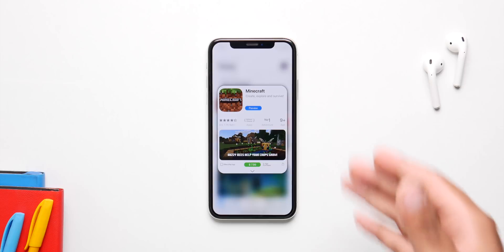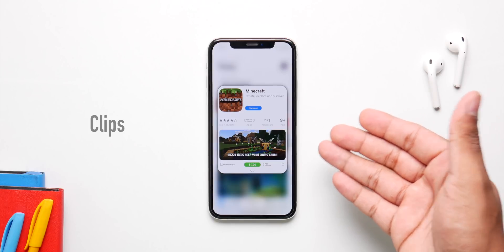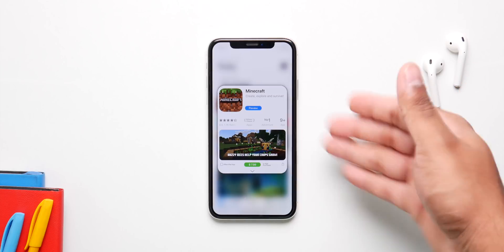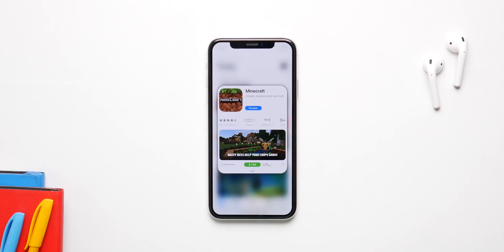Apple is going to introduce a new feature called App Clips, which will allow users to test and preview an application in the App Store without having to install it on the phone. The feature sounds pretty amazing.